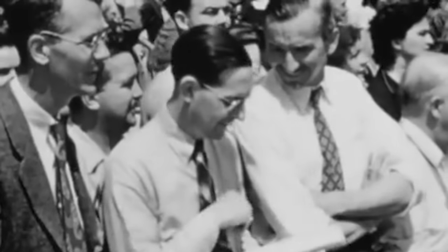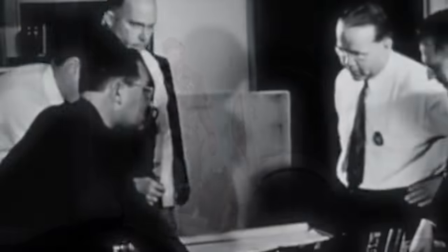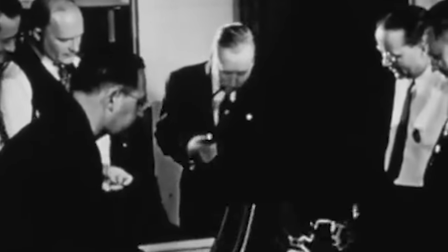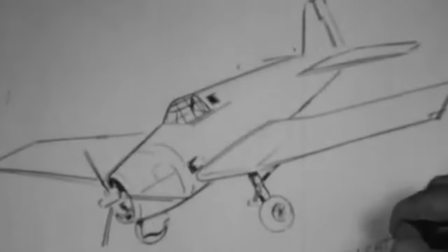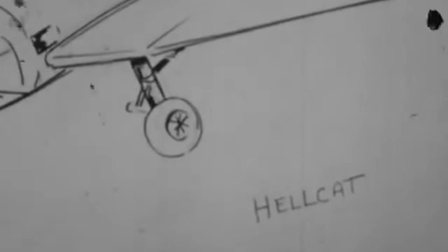Interestingly, a name that found favor with many was the Tomcat — a name a later Grumman aircraft would immortalize in the F-14 — but they felt this was too risqué for the US public in 1942, since it had a sexual undertone. In the end, it was company founder Roy Grumman who bestowed a name on it: one that recognized the contribution of his company's earlier aircraft which had fought bitterly in those earlier months, while at the same time invoking a degree of intensity that inspired its pilots with aggression and confidence. And thus, the Hellcat was christened.